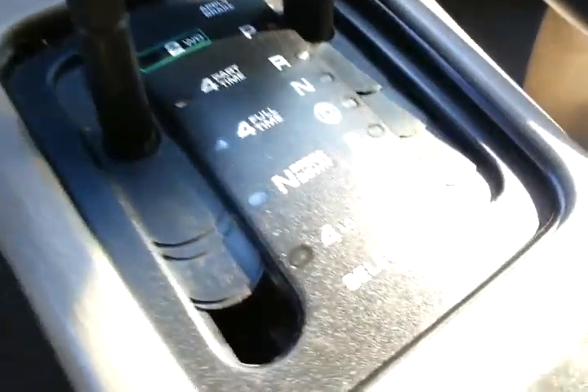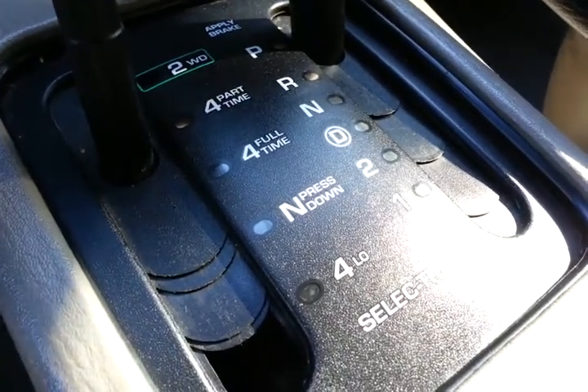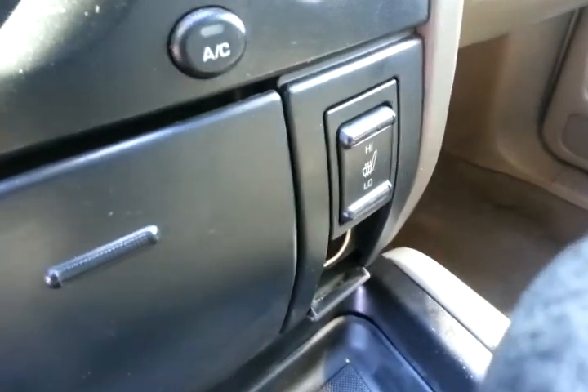There is a selectable two-wheel drive, four-wheel drive part-time, four full-time, and four-low. Heated seat controls for both driver and passenger. AC, AM, FM, CD. As you can see, the leather is in good shape for the year.